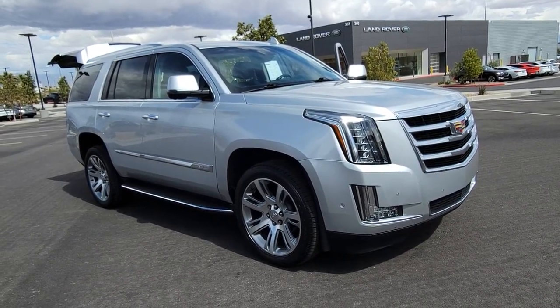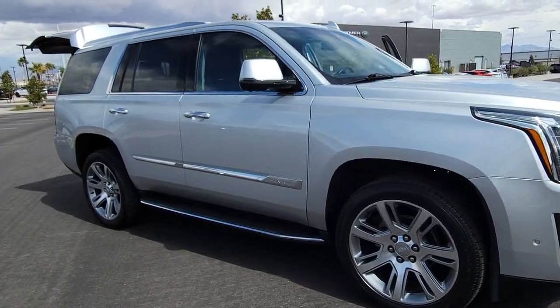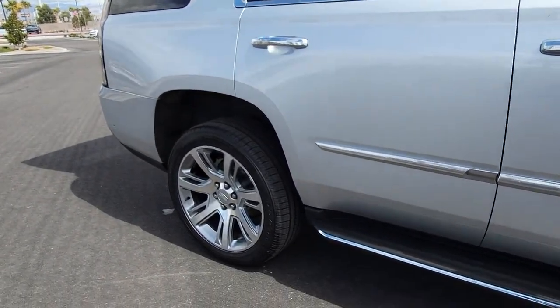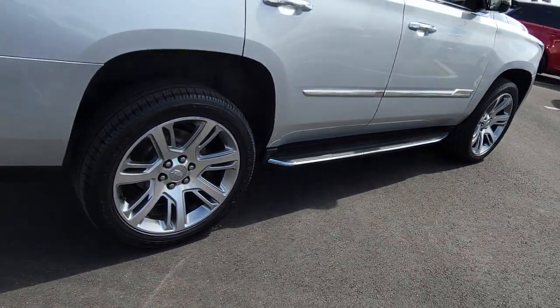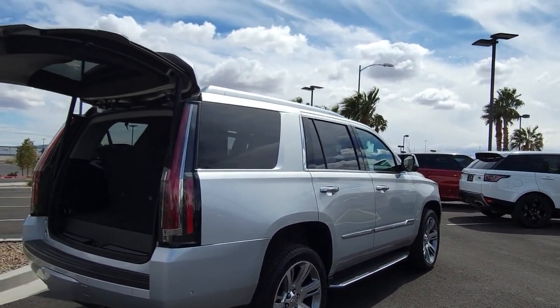Get acquainted with the 2017 Cadillac Escalade. This vehicle is an outstanding buy with fewer than 70,000 miles on the odometer. This refined and spacious Escalade offers a host of luxury amenities, advanced safety features, muscular power, and graceful maneuverability.